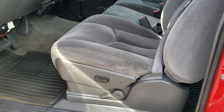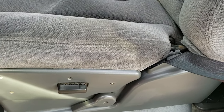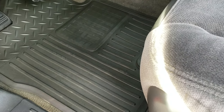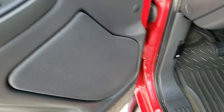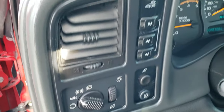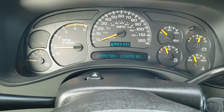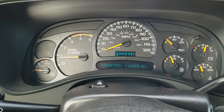Inside, this one has the SLE package which gives you the dark charcoal cloth interior. The interior on this truck is in amazing shape — no rips or tears on the seats. It has a power driver seat, factory all weather floor mats throughout, power windows, power locks, power mirrors, and auto headlamps. As we hop inside the truck, you can see that this one has 111,676 miles.